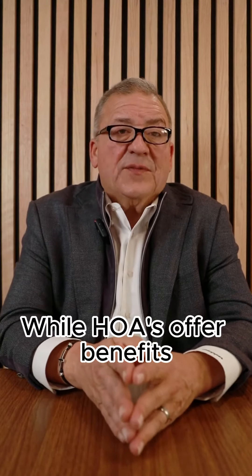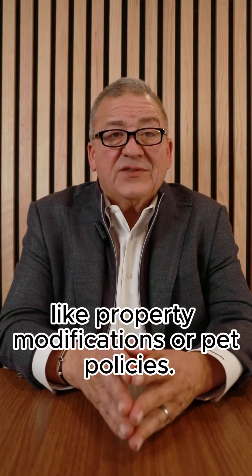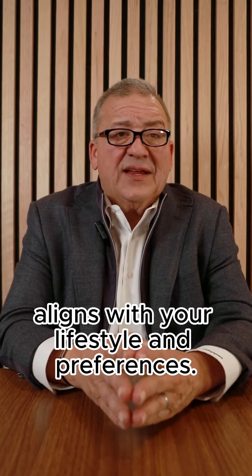While HOAs offer benefits, they also come with restrictions like property modifications or pet policies. Weighing these factors is key in your decision-making process, ensuring your new home aligns with your lifestyle and preferences.